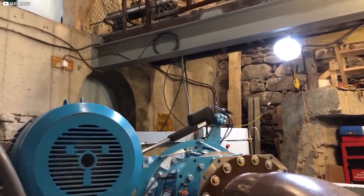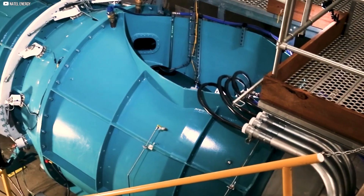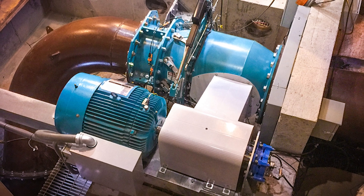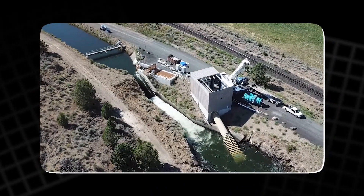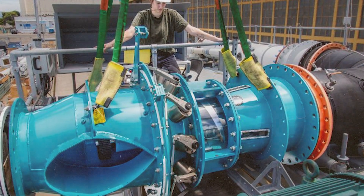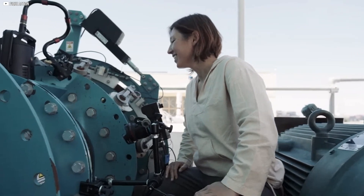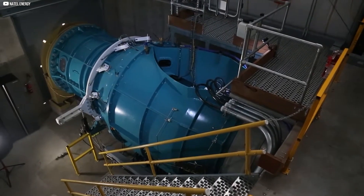As the technology continues to advance, we expect even greater efficiency and cost-effectiveness. The widespread adoption of compact hydro turbines could play a significant role in reducing global reliance on fossil fuels and mitigating the effects of climate change. These turbines are not just a temporary solution – they represent a long-term, sustainable energy source that is both affordable and environmentally friendly. By offering reliable, cost-effective energy to communities without access to power, compact hydro turbines are helping to bridge the energy gap in underserved regions. With the ability to provide 24/7 power in low-head conditions, these turbines are a crucial part of the transition to a more sustainable and equitable energy future.